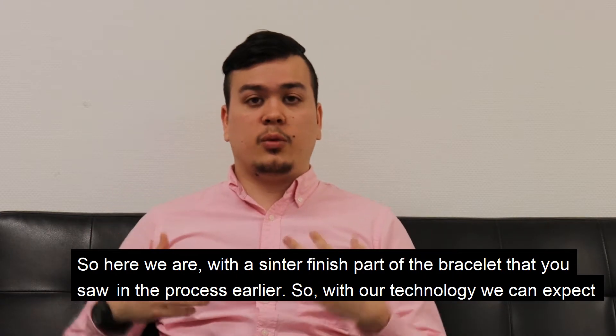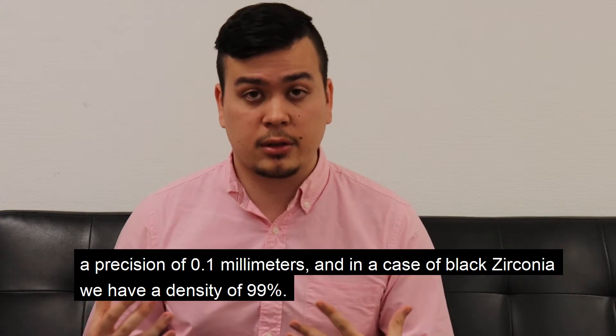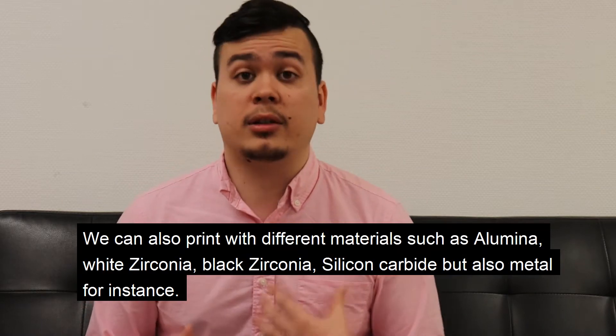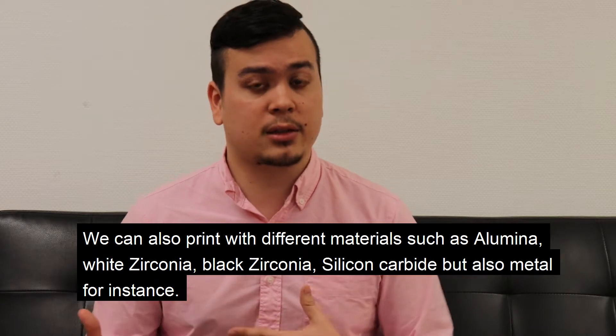With our technology we can expect a precision of 0.1 millimeters, and in the case of black zirconia we have a density of 99%. We can also print different materials such as alumina, white zirconia, and black zirconia,